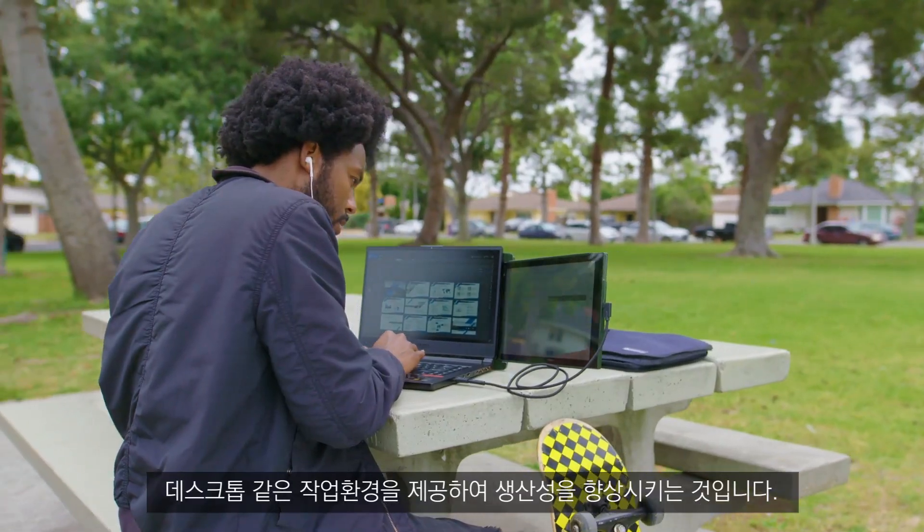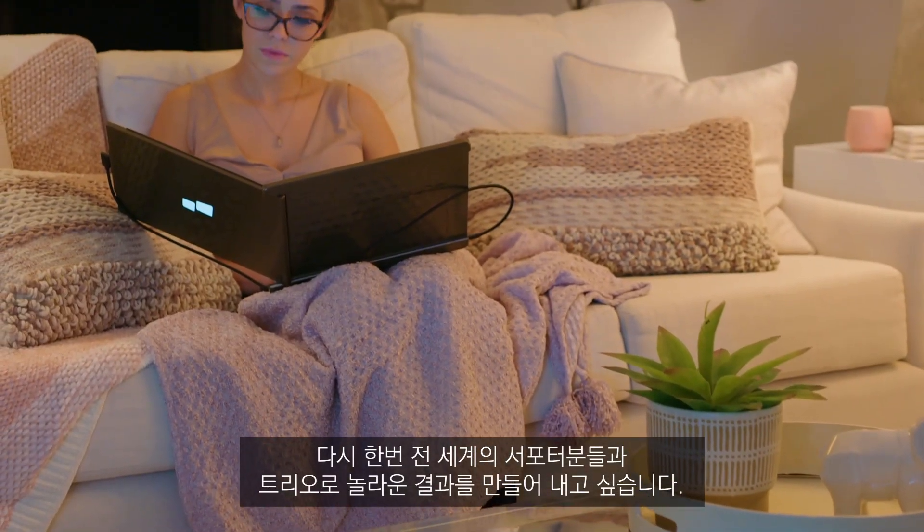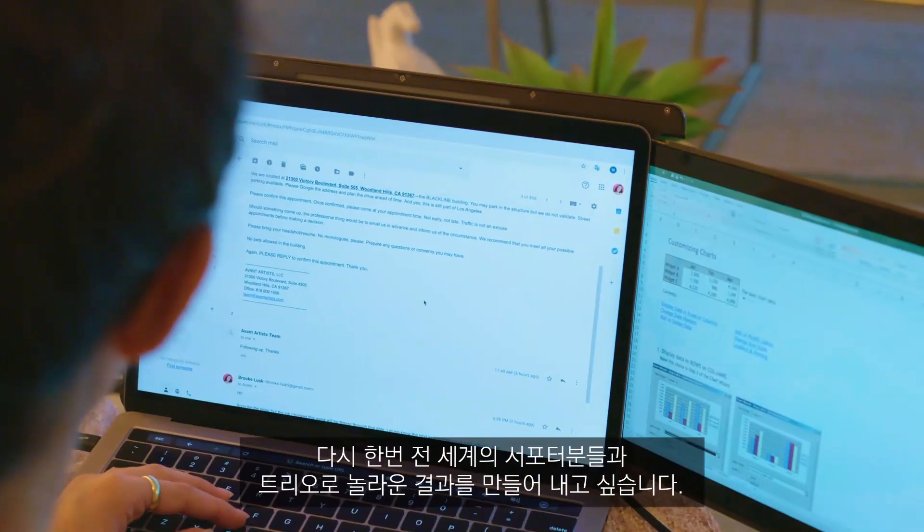Our vision is to deploy Trio and DuoX in schools, corporations, government facilities — basically anywhere a laptop user could stay mobile and productive. We thank all our backers from the first campaign; we couldn't have done that without you. Now we're here to ask for your help again. Let's build Trio together — let's build something awesome together again.